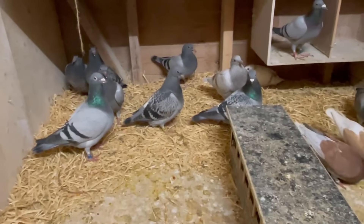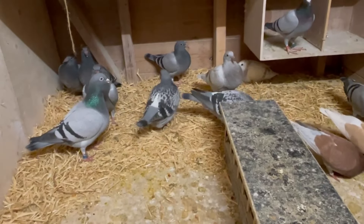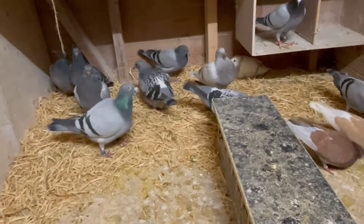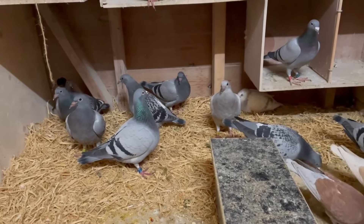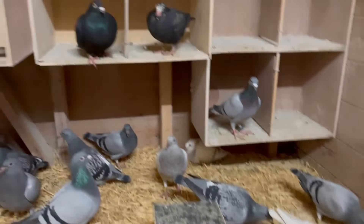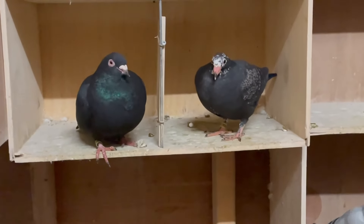We have nine young birds that are weaned right now, which is great. The red ones are from the pair 6-of-5, which I got from a fancier. That pair is doing another round — they have two fertile eggs. There's also the type crystal youngster next to his mom, doing great.